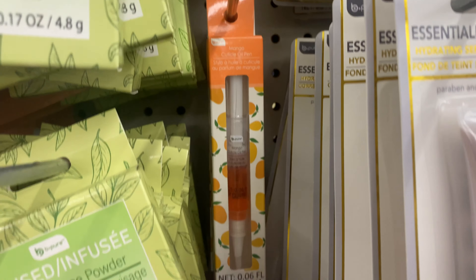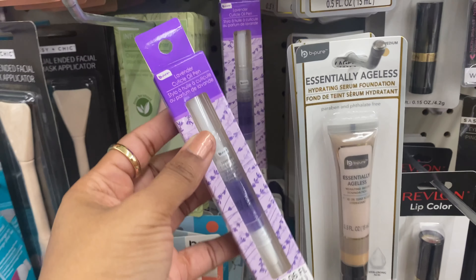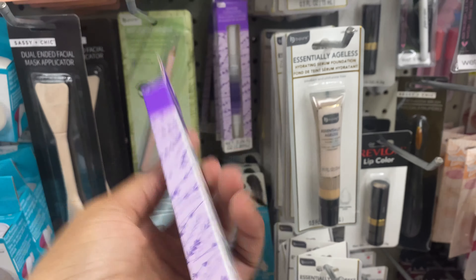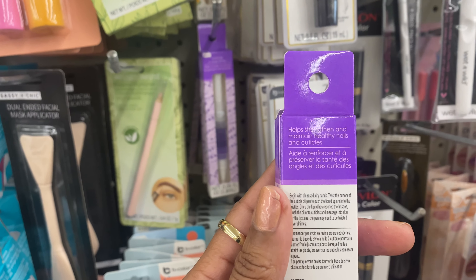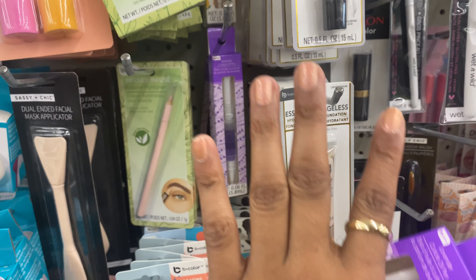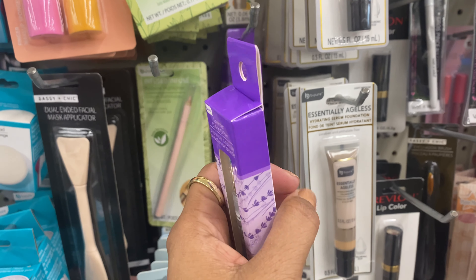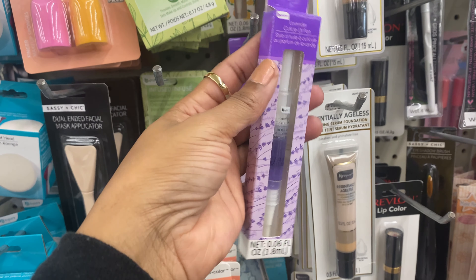I've also found some cuticle oil in two different scents — mango as well as lavender. If you're new to me, I love everything lavender. I'm going to pick this up to test it out. This is supposed to help strengthen and maintain healthy nails and cuticles. I used to do acrylic tips but kept breaking them, so I went back to my natural nails. Right now my nails keep breaking off, so let's pick up this cuticle oil pen to see if it helps.